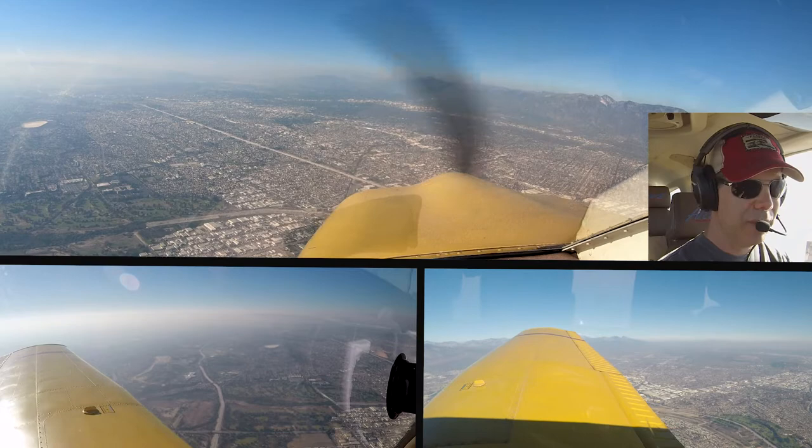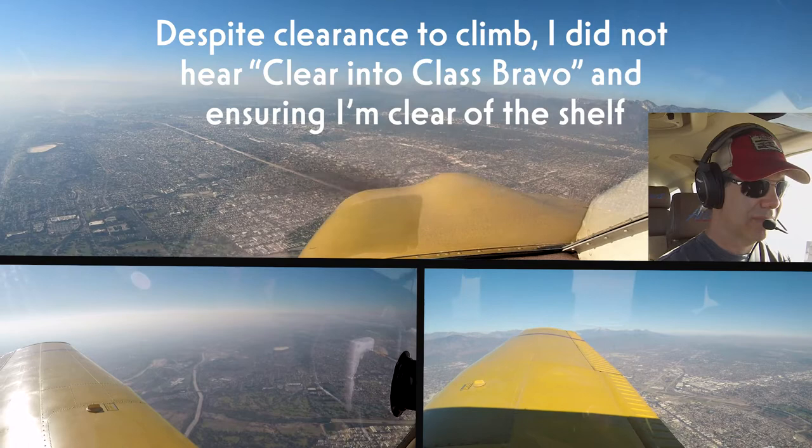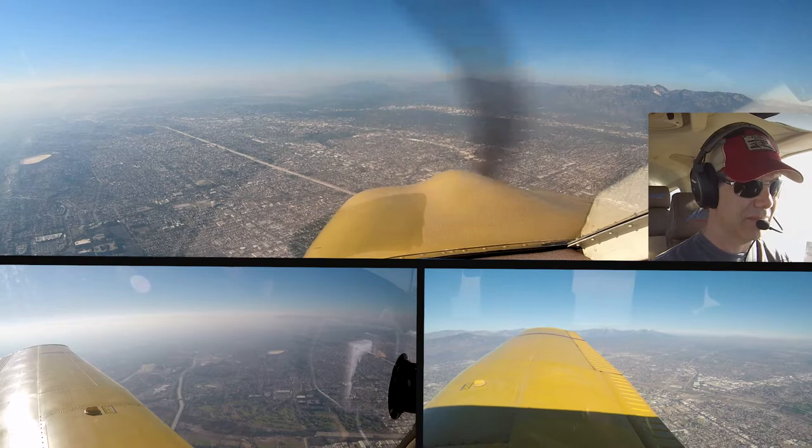SoCal, Southwest 158 Juliet, 16.6, descending via the Ironman Quebec. SoCal, Southwest 0R Papa. Level 1 Sierra Whiskey, turn right heading 320. Right turn 320, 1 Sierra Whiskey.